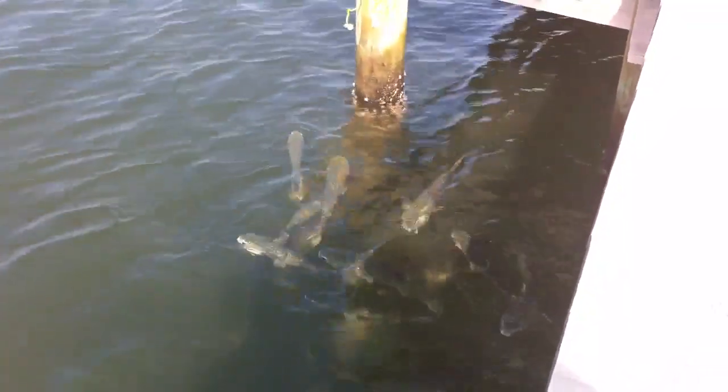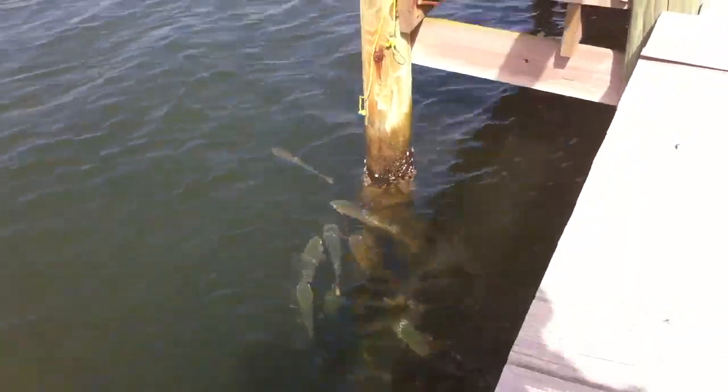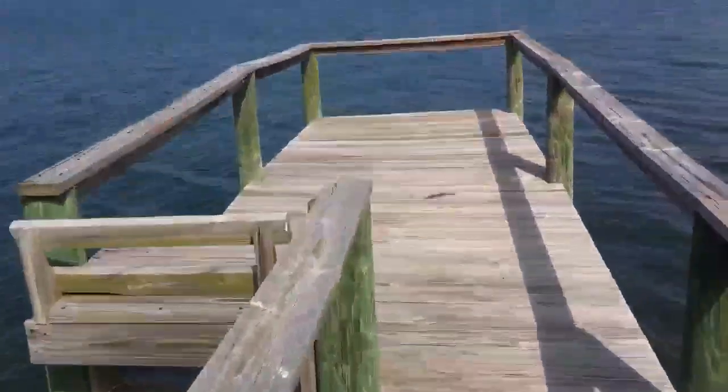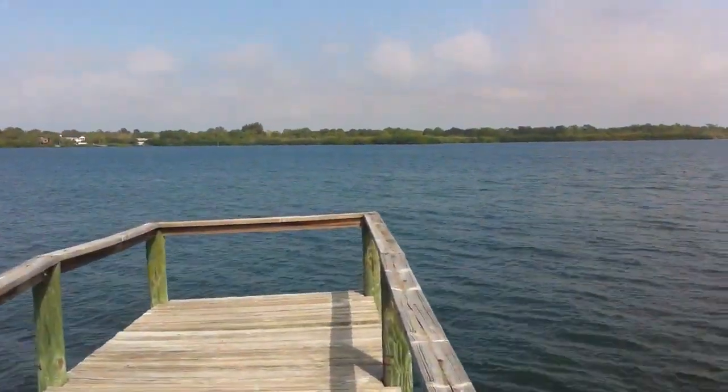Look at the mullet, they're almost hanging out right there. We'll just drop a treble hook underneath them and try to get them. I'm going to try to catch them — all right, oh baby, awesome!